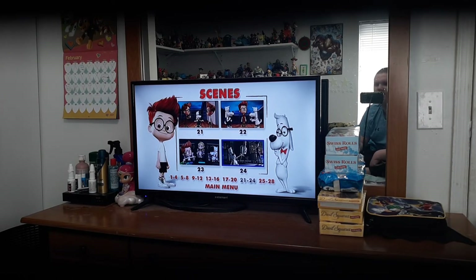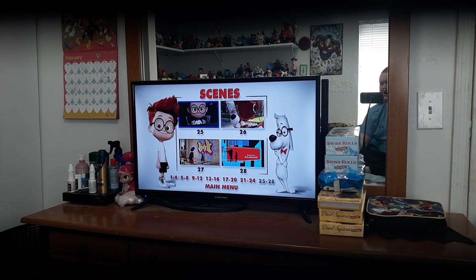There's the twenty-four scene, which is Mr. Peabody getting arrested. And here we go, the final ones: I'm a Dog Too, and I Love You Sherman. Number twenty-seven features the timelines has changed. And twenty-eight features the credits.